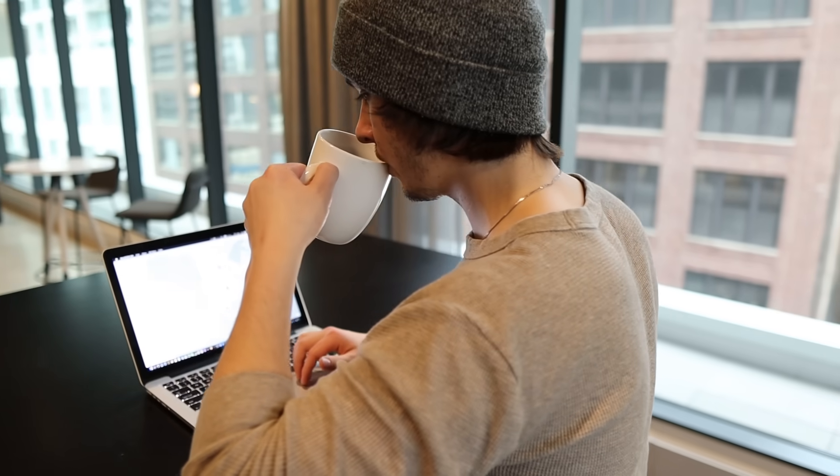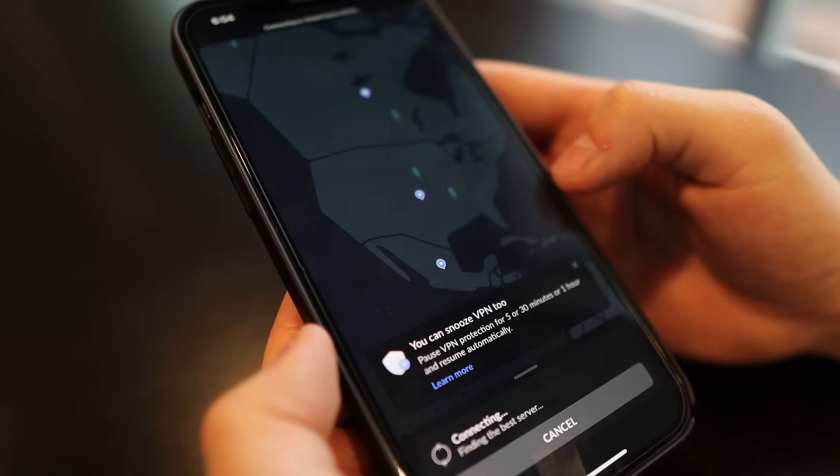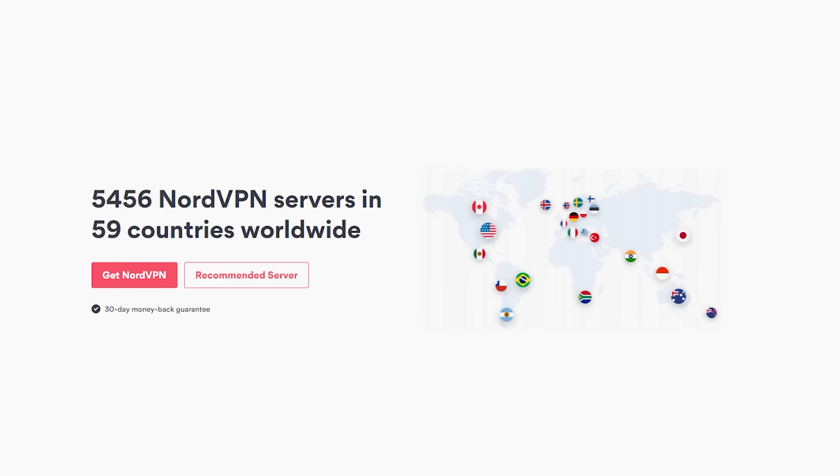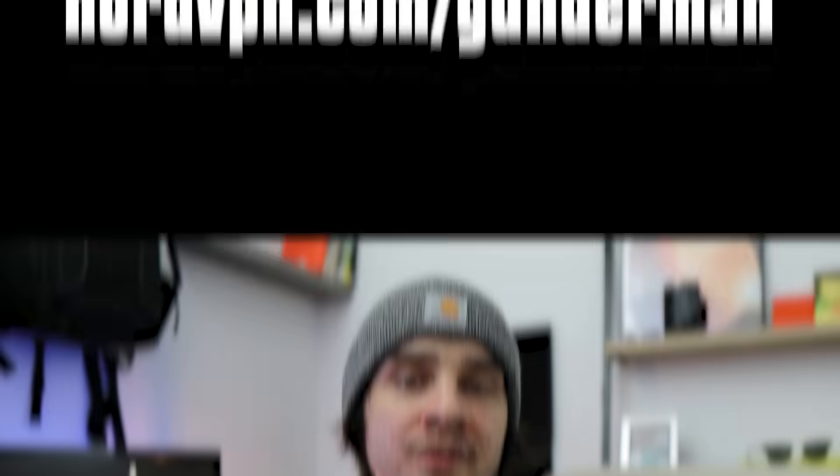With NordVPN, you can connect up to six devices to ensure that you have full privacy and protection at all times. Personally, I have my laptop, my phone, and my desktop all using NordVPN. I know that my viewers are from all over the world, so if there's ever some geoblocked content in your area, you can choose from one of Nord's 5,000 plus servers in over 50 countries so you can get access to that content. If you're unsatisfied with NordVPN, there's a 30-day money-back guarantee. Check out the link in the description for a discount off the two-year plan or visit NordVPN.com/Gunderman. Thank you so much to NordVPN for sponsoring this video.